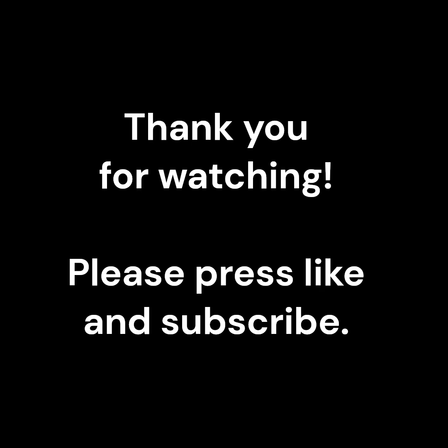Thanks for watching. I hope you enjoyed the video. Give a thumbs up if you liked it and hit subscribe if you want to see more.